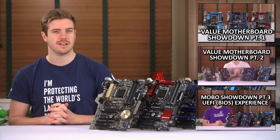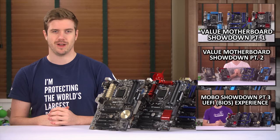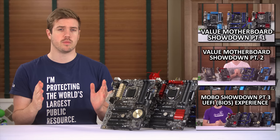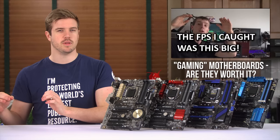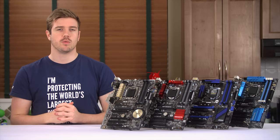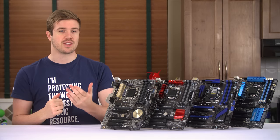Welcome to the fourth and final installment of the $100-ish Z97 Motherboard Showdown. We've been adventuring into the world of affordable motherboards instead of top-tier motherboards, which are expensive and don't really impact performance anyways. We're doing this because we want to explore the pros, cons, and trade-offs of boards that people are actually buying.